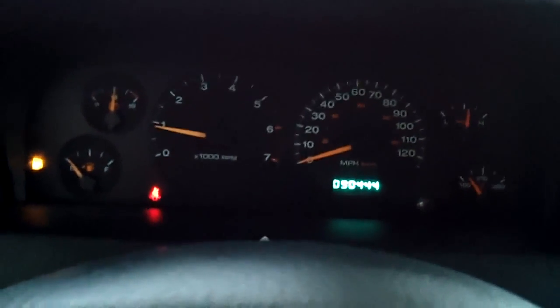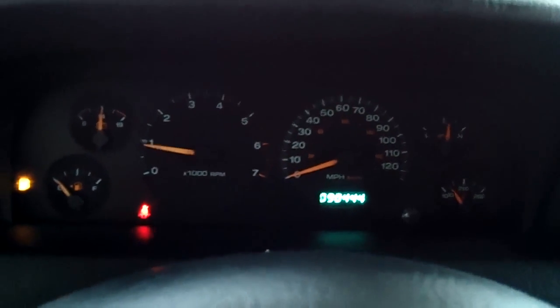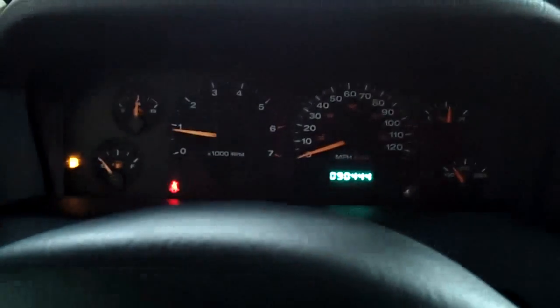It is a four-point liter engine and it averages about 20 miles per gallon on the highway. It does have a CD player and some extra storage right here too. Up here it has an information settings display that tells you details about the car and gas mileage. It has cruise control and settings on the steering wheel.